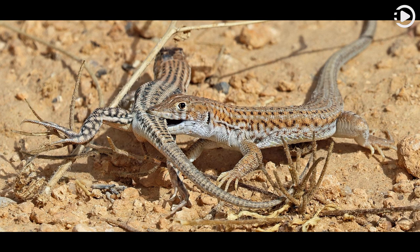This picture shows two A. boscanus lizards photographed in Dana Biosphere Reserve, Jordan, engaging in a love bite — a courtship ritual that may be connected to certain chemical cues present in the skin.